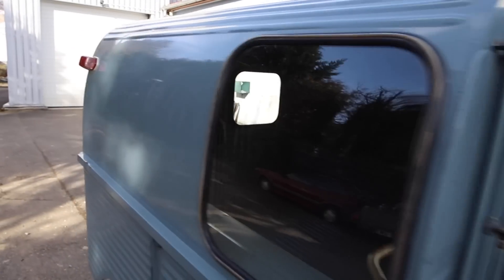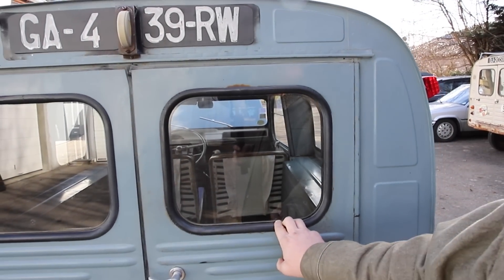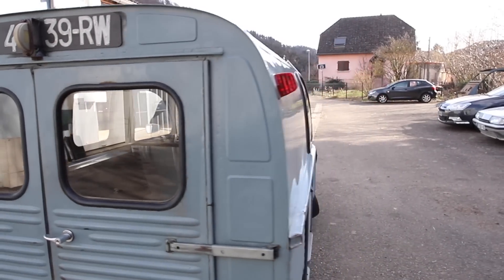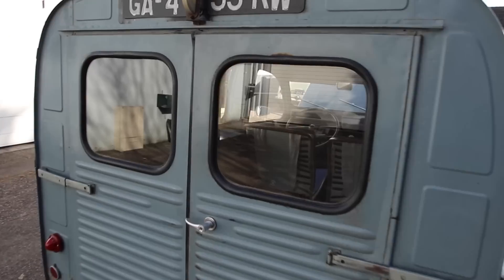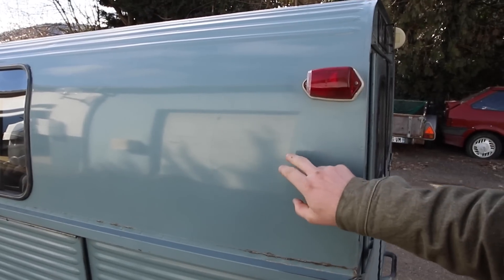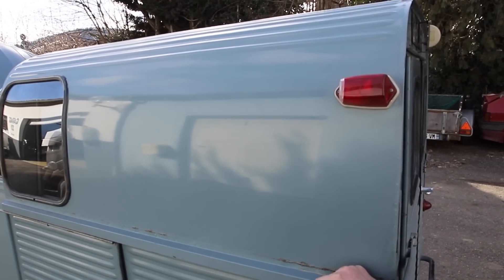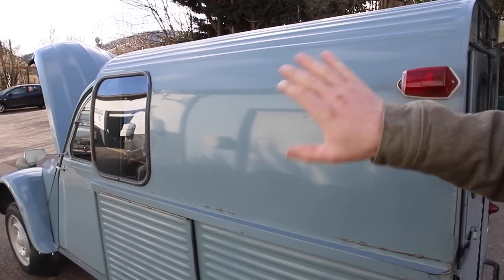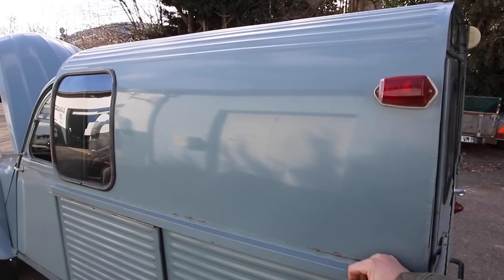Also worth noting that the rear quarter windows became larger at the same date. So before February 1963, you had the small portholes, ribbed sides, no side window. From 1963, the rear three-quarters of the 2CV fourgonnette was transformed, and drivers must have really appreciated this evolution. Also, the smooth sides finally made it easy to paint the name of a shop or company on the van, which wasn't possible before since it was all ribbed. Often, people would drill holes, fit a smooth plate, and then paint their signage on that.